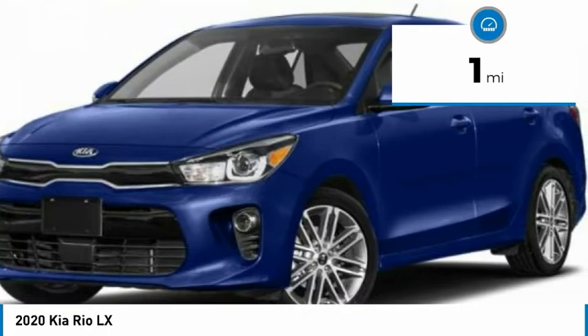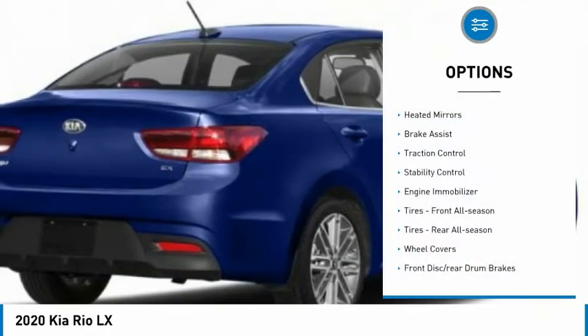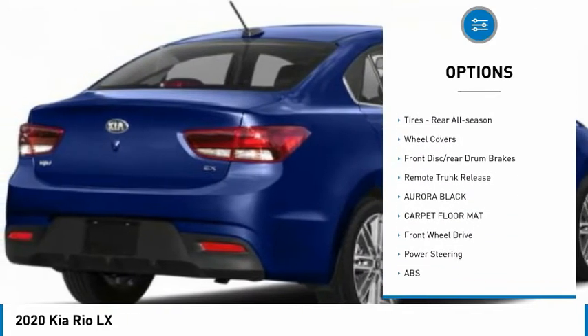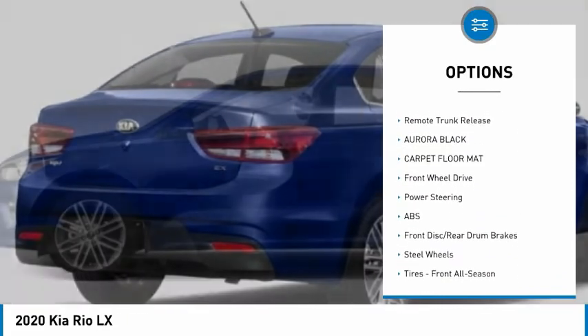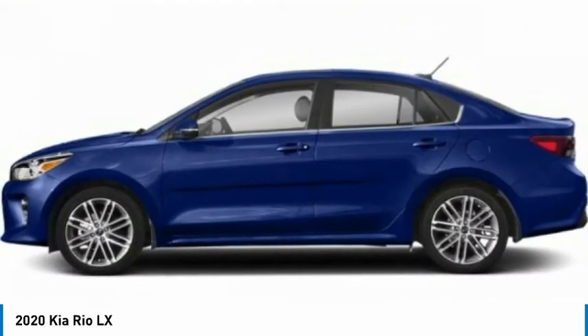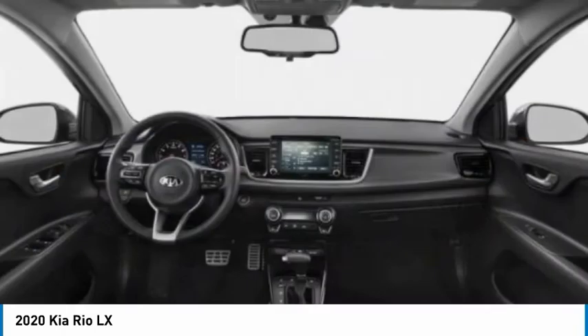This vehicle has less than 100 miles. Here are some of this vehicle's great options: heated mirrors, brake assist, traction control, stability control, engine immobilizer, front all-season tires, rear all-season tires, wheel covers, front disc, rear drum brakes, and remote trunk release.